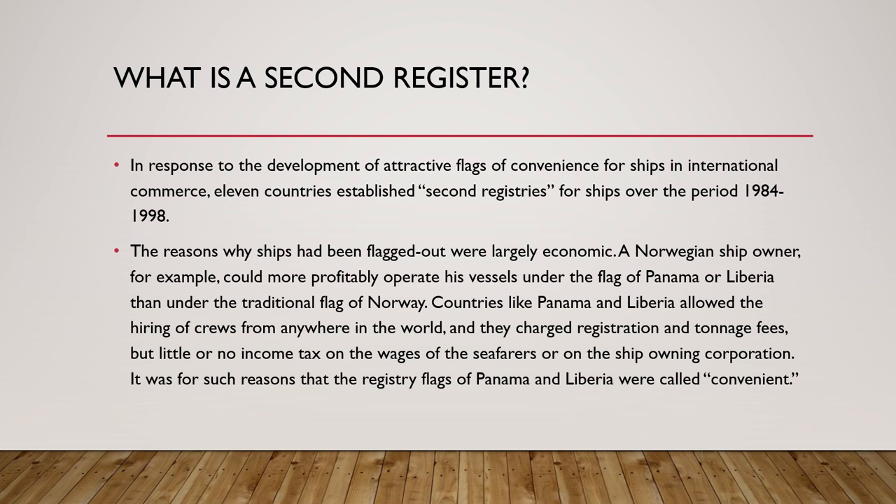In this regard, 11 countries established a concept called second registries for ships, especially over the period 1984 to 1998. What was happening was that ship owners were allowed to register their ships under flags of convenience and also register under the home country, providing them with a second registry.